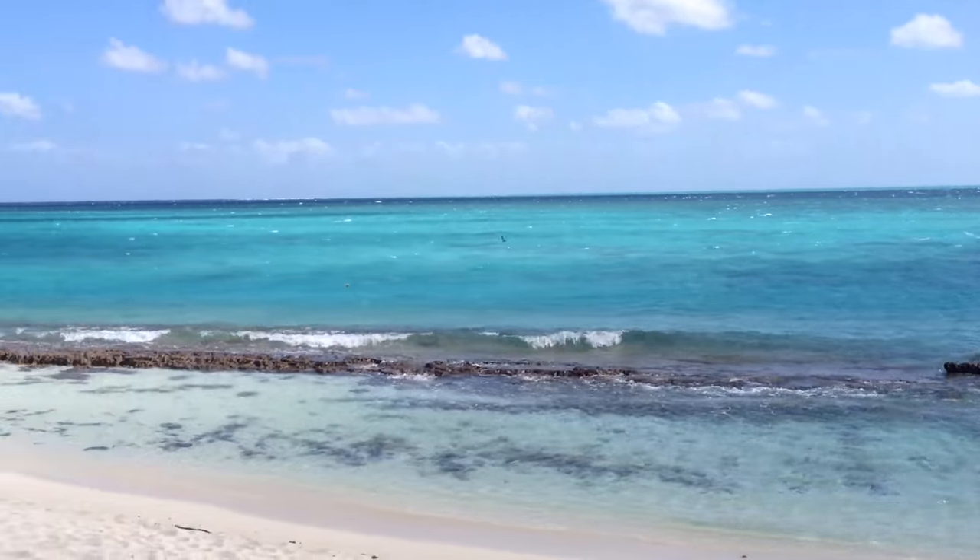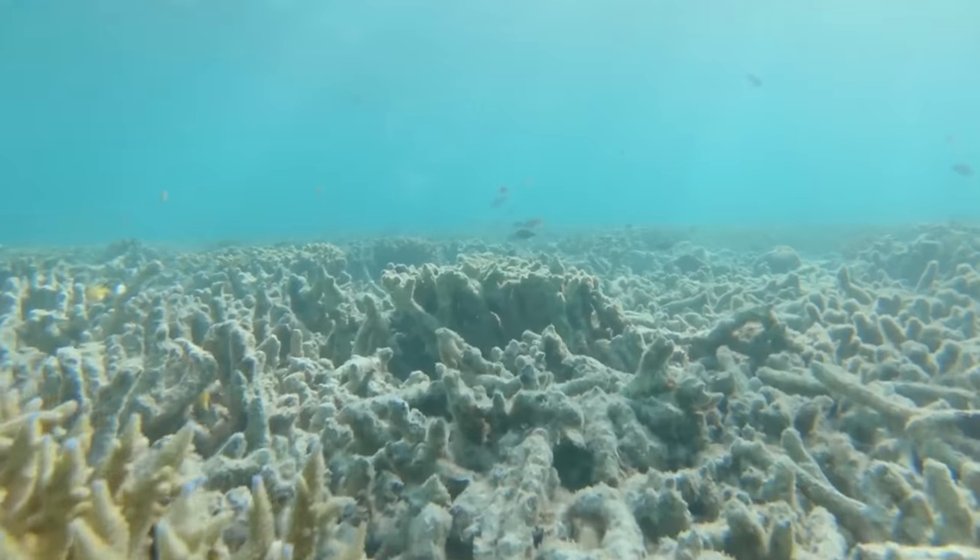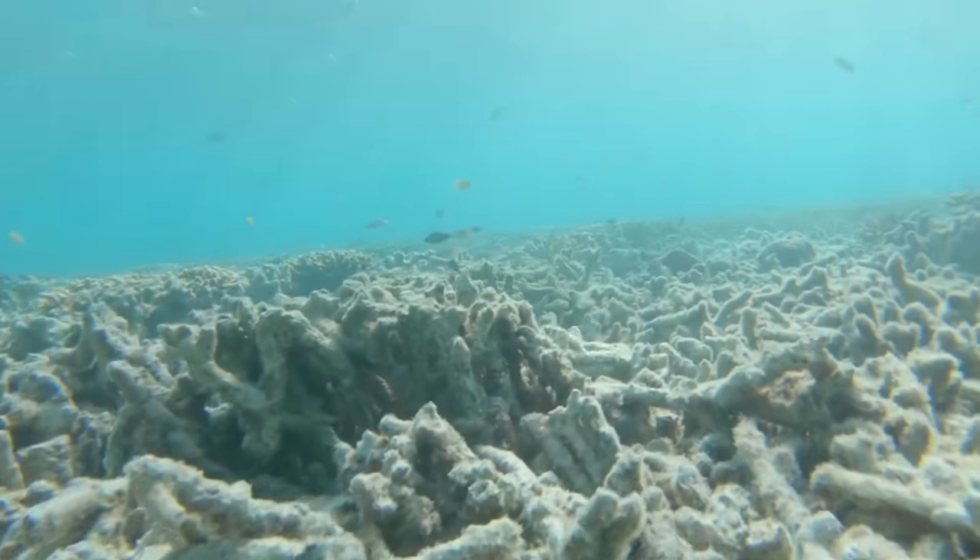Most people are probably familiar with the amount of CO2 that humans are putting into the atmosphere and the associated global warming that's occurring with that. But less known is that some of that CO2 — about a third of it — is actually being absorbed in the oceans, and that's causing the oceans to acidify.